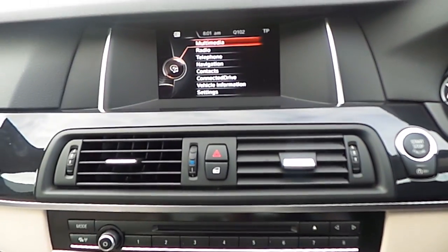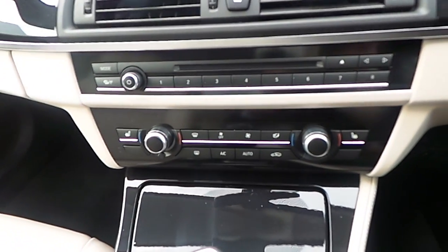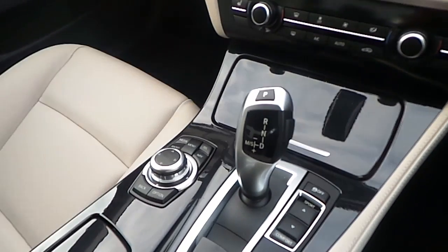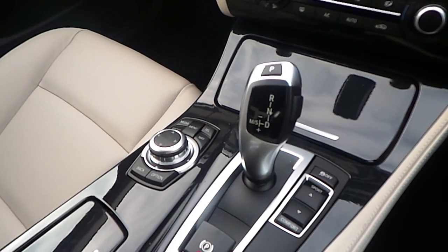We have the BMW navigation system, automatic climate control with two zones, and heated seats in the front are coming with the car, while the car is equipped with an automatic gearbox with 8 speeds.